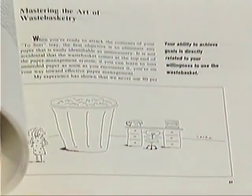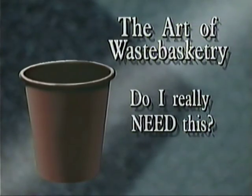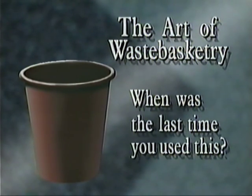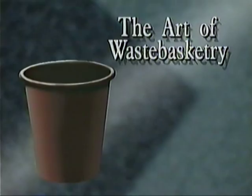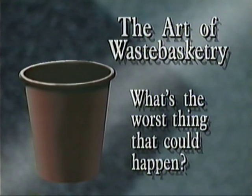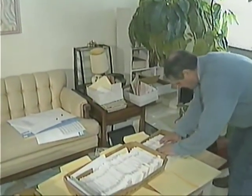In her book Taming the Paper Tiger, Barbara says the best way to answer the question, do I really need this, is by asking yourself a few other questions: when was the last time you used this? Does it exist in another form? If you've got it in a manual, you don't need to have a photocopy. But my favorite art of wastebasketry question is, what's the worst possible thing that would happen if I didn't have this piece of paper? And if we did toss it, how difficult would it be to replace it? That's often the key to whether we truly need it.